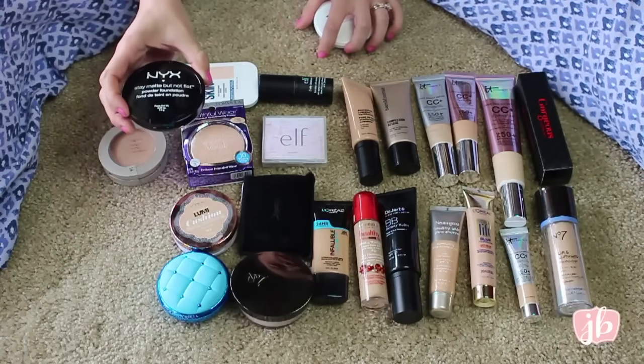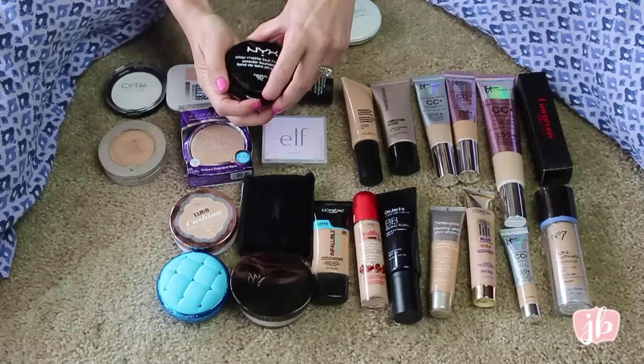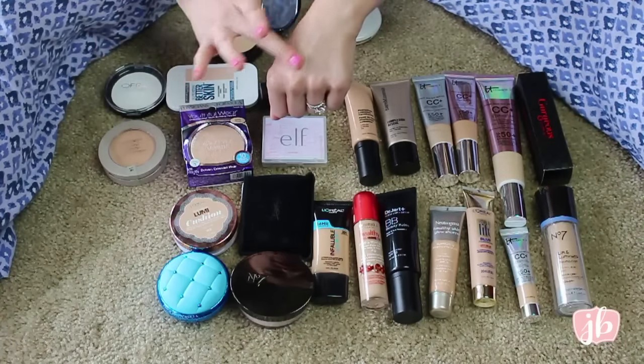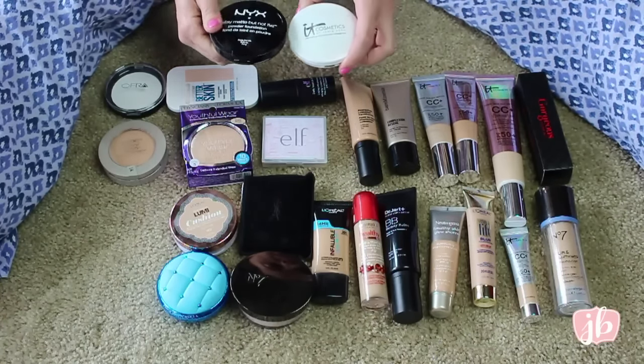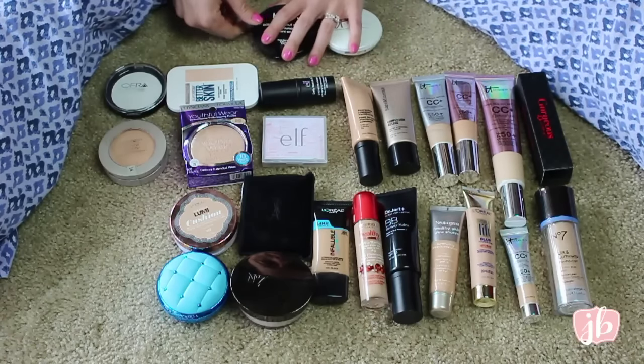This is the NYX Stay Matte But Not Flat, which I just bought. It's very similar — it's a powder foundation. I'm trying it out to see if it is a dupe. I've had this before and I loved it, but it was a long, long time ago. So this might be a dupe. I'm going to be trying it out. I love it. Keeping both.